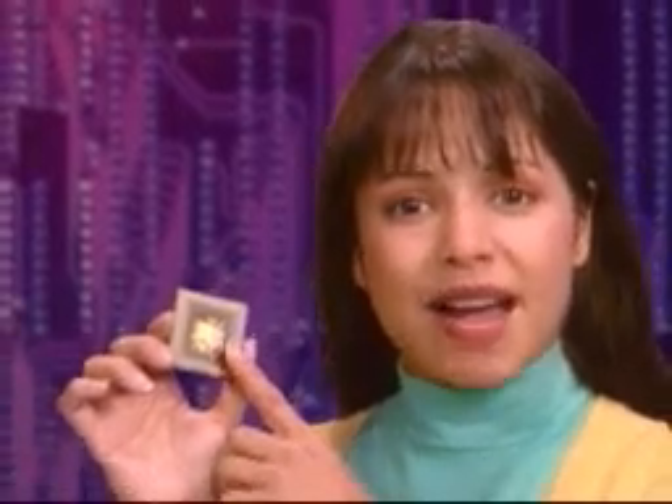It's smaller than a dime, but it contains millions of transistors and performs millions of instructions a second. Where you and I might take a few seconds to add 27 and 39, a good microprocessor can do the same calculation in billionths of a second.